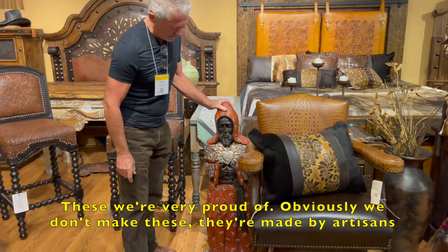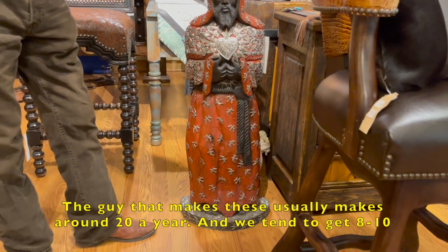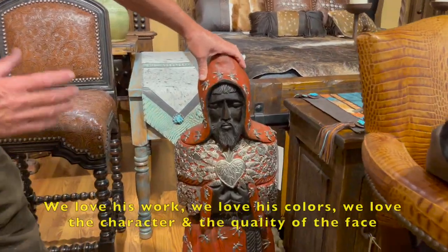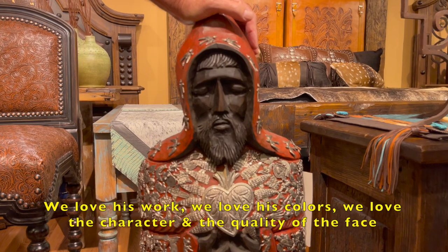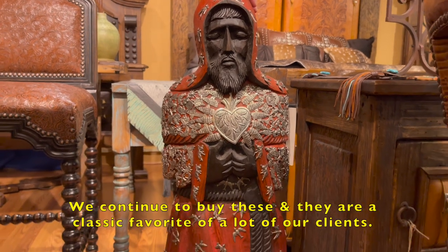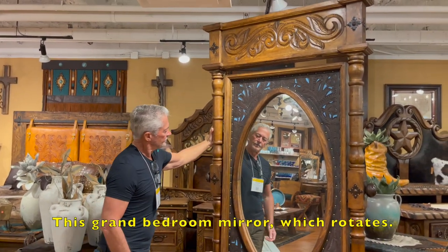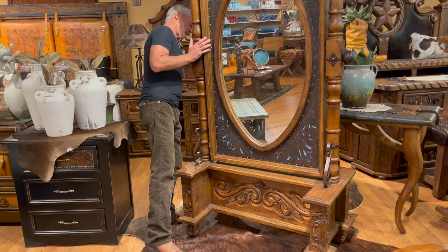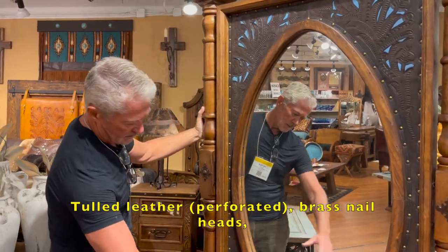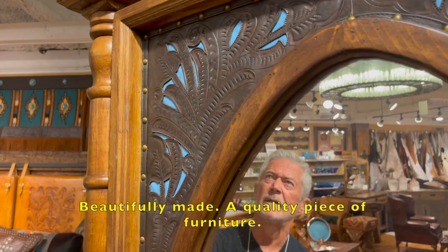These we're very proud of — they're not made by us but by artisans, and we buy them twice a year. This is called a Milagro Saint. The guy who makes these usually makes around 20 a year, and we tend to get 8 or 10 of them. We love his work, his colours, and the character and quality of the face of this monk. And this grand bedroom mirror, which rotates, is tooled leather with perforated brass nail heads, made from Chilean pine — very heavy, very stable, beautifully made.